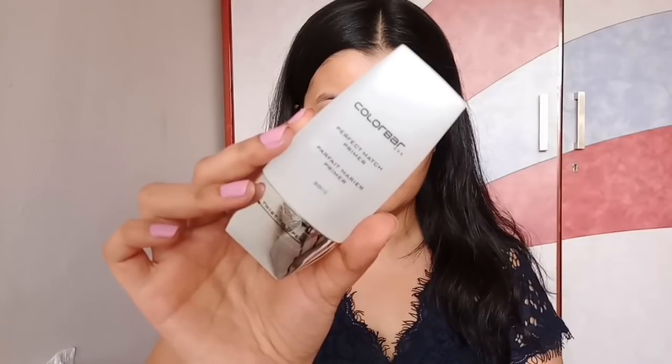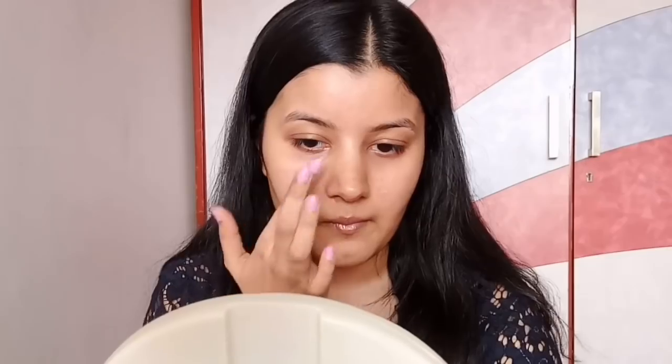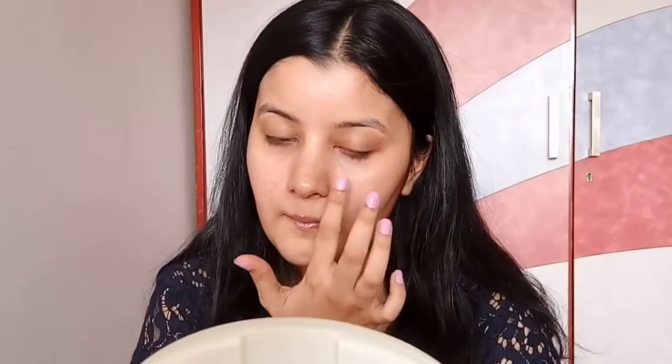For priming my face, I'm using Colorbar Perfect Match Primer and I'm applying it all over my face, especially on the areas where I have large open pores. I'm applying it in dabbing motions so that it fills in all of my pores.